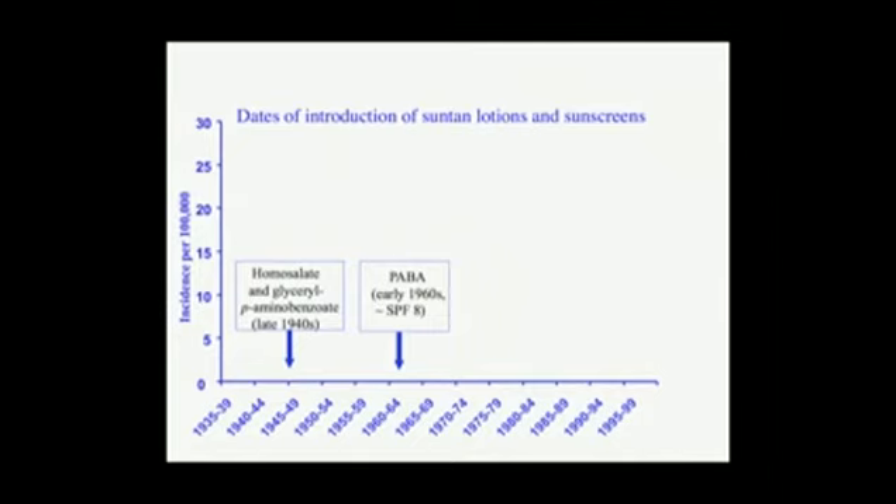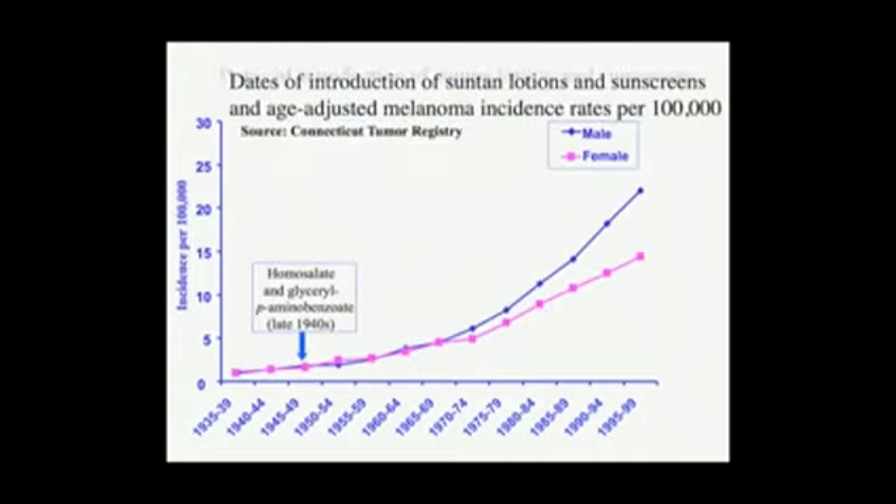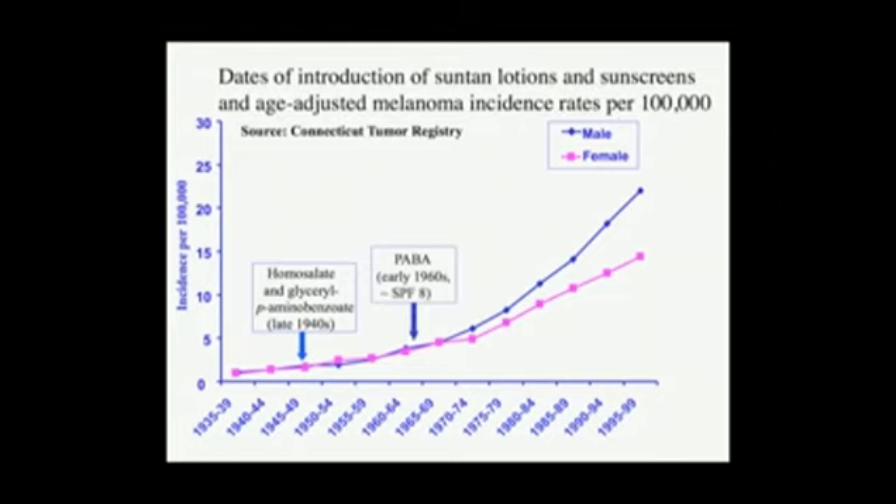We're getting up to SPF 6 or 8, then up to 20 — these are the higher erythema blocks. And I wanted to transpose this over age-adjusted malignant melanoma rates. There's a temporal sequence here. It could be coincidence.